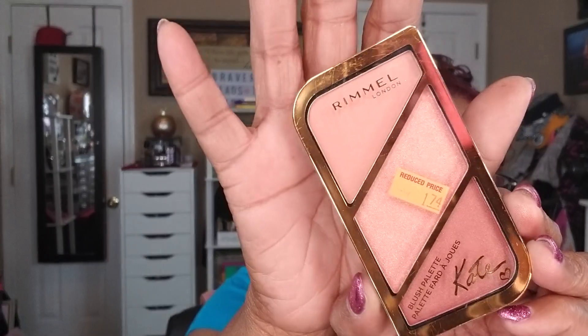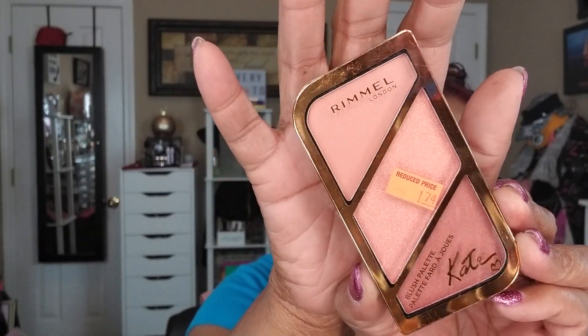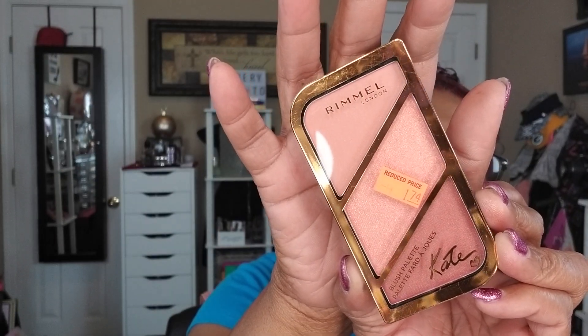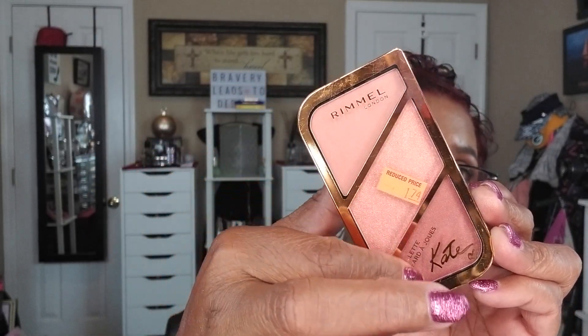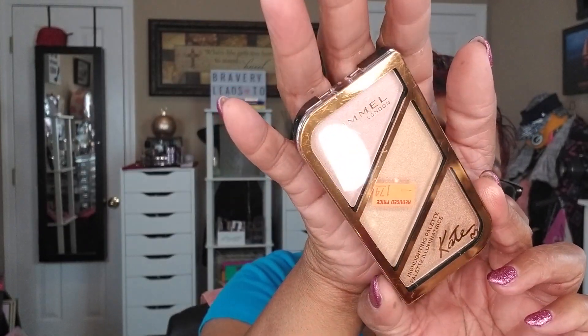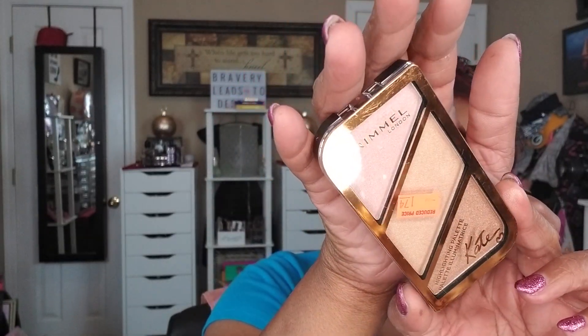I was also in Walgreens where they had Rimmel products on clearance — summer display items. I picked up the Rimmel Blush Palette for $1.74, which normally goes for around $7, and a Rimmel Highlighting Palette also for $1.74. The highlighting palette can work for darker skin tones too.